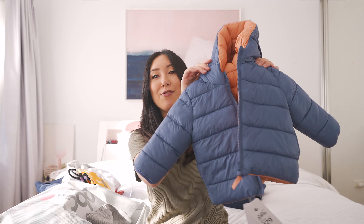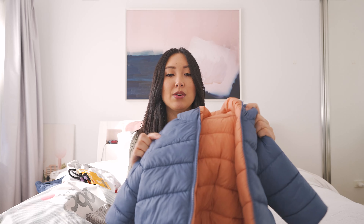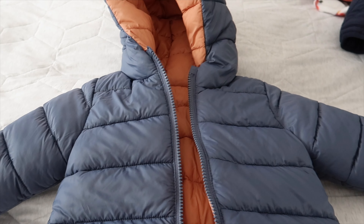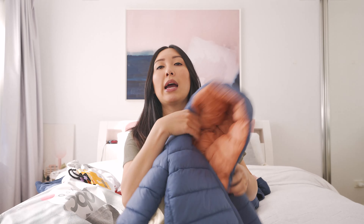Moving on to all my other stuff — first I've got this puffer jacket from Target. I really like this because it's obviously going to keep him warm in winter and it's also reversible, so he can wear the orange side or the blue side. I really like the shade of blue — it's more of a periwinkle blue. This was $29 but I got it at 20% off when they had a promo.